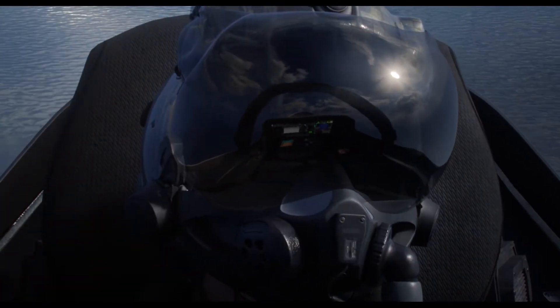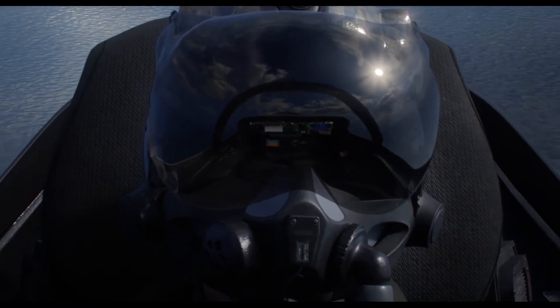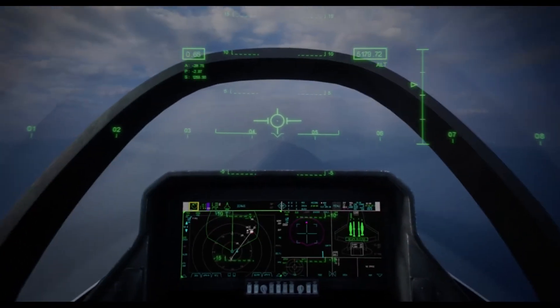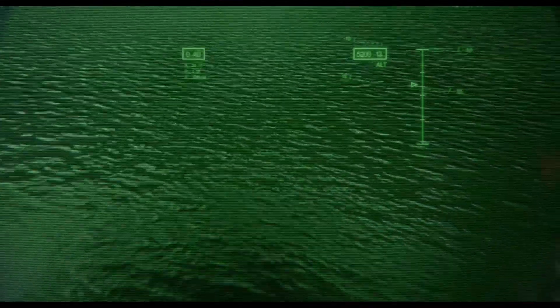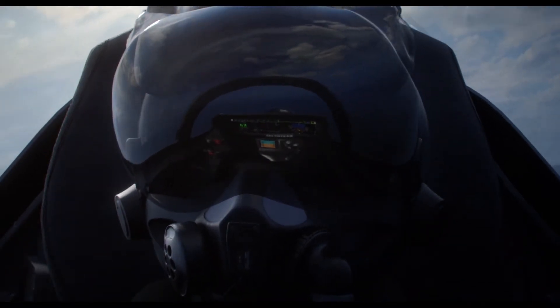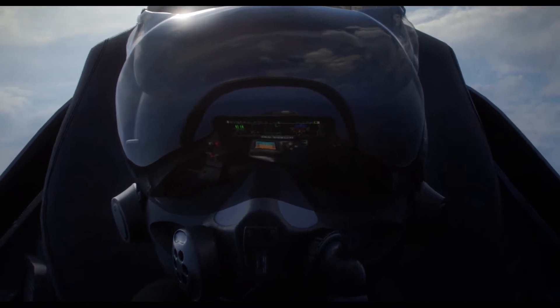The pilot's helmet displays all pertinent information, no matter where the pilot is looking. The aircraft's distributed aperture system uses six electro-optical sensors, giving the pilot an unprecedented 360 degrees of situational awareness. The pilot can actually look through the aircraft itself. All the key information the pilot needs is projected onto the helmet's visor, allowing for instant coordinated response.